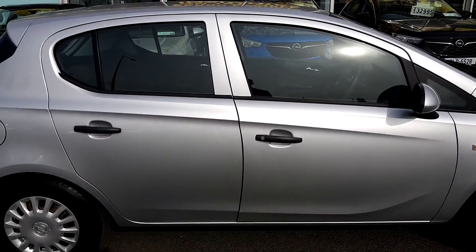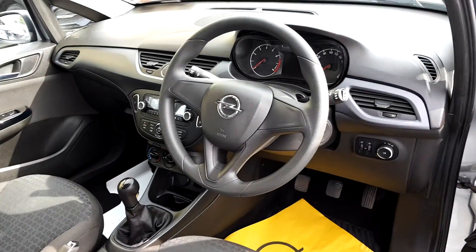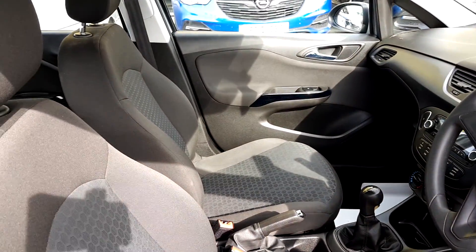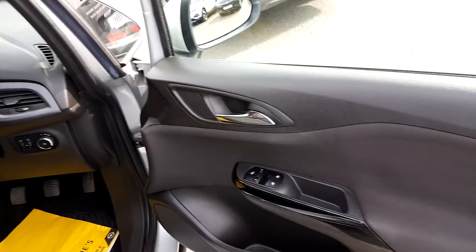I'm taking it inside the car now to show you some of the key features. I'll give you a quick look around. You have your front electric windows.